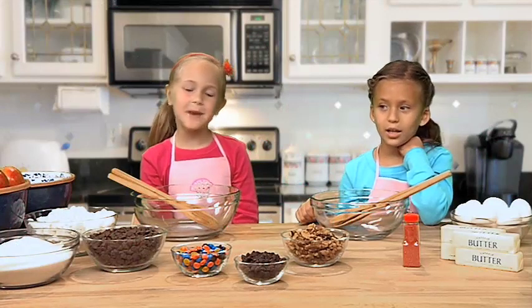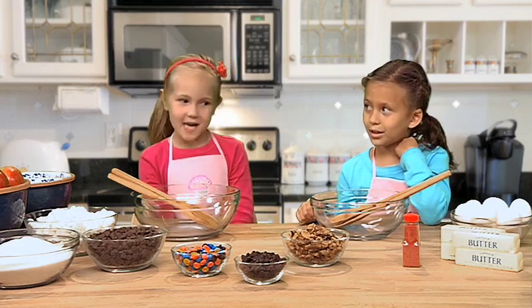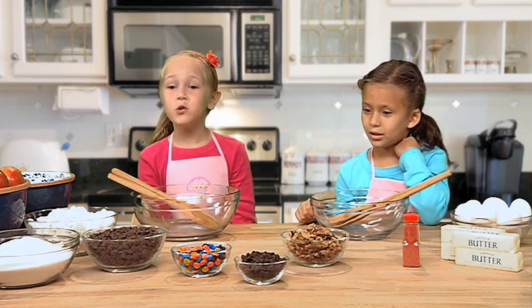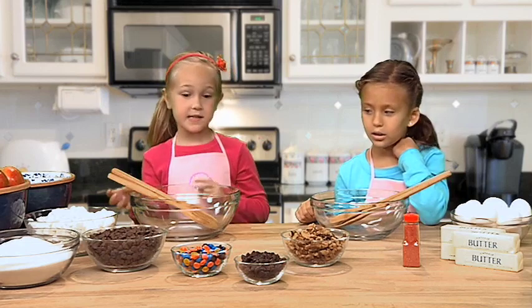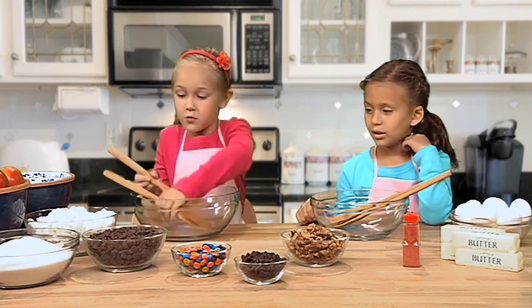Good morning! Today we're going to make some cookies — a different kind. If you want to join our program, you can. This is for kids, and we are going to do our little program right now.